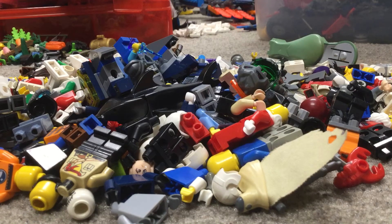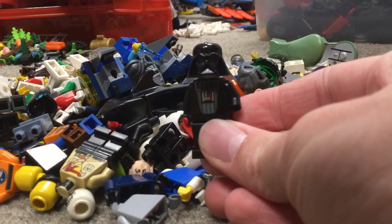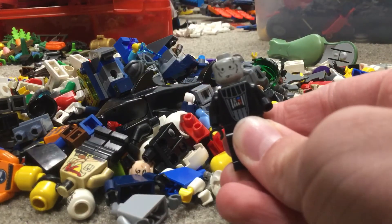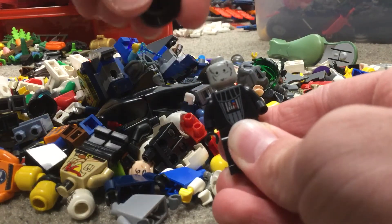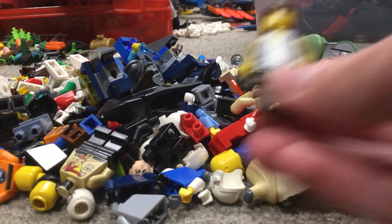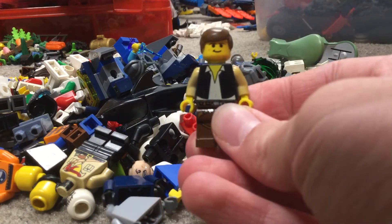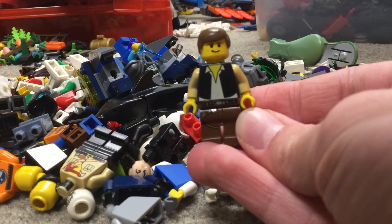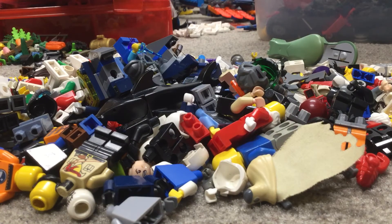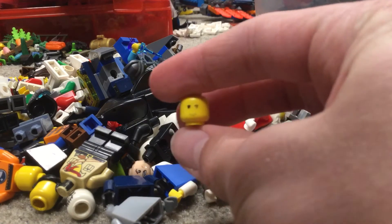Now we're getting into the rare stuff. We have Darth Vader — this is the older version with the more blank face expression. Then we have Han Solo — also an older version, as you can tell from the yellow skin. These next figures I'm going to hide and then reveal, so get ready.